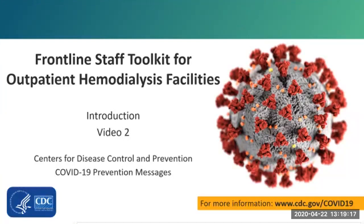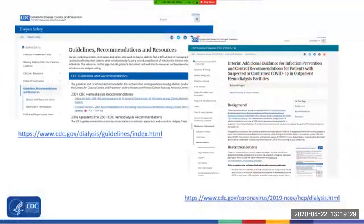It includes short video slide decks intended to be used as educational resources. They can be viewed as a group or individually as time allows. Evidence-based practices and existing CDC recommendations for preventing infections in the dialysis setting, as well as observations of clinical practice, are the foundations for this toolkit.